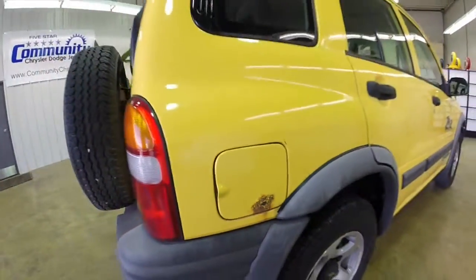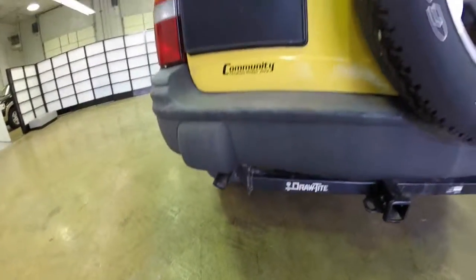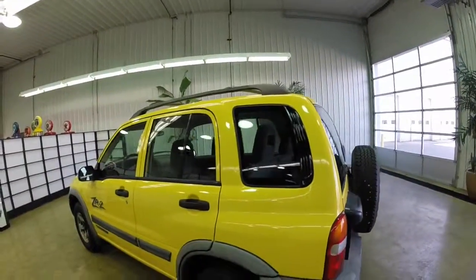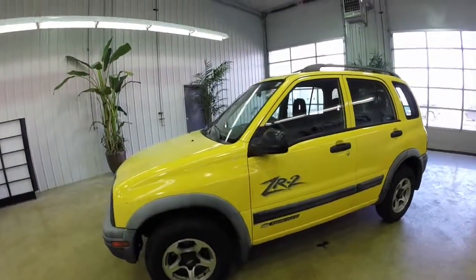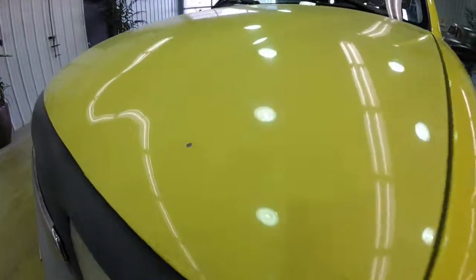This vehicle is painted in yellow. It has a gray cloth interior. It does have a draw tight receiver hitch on it. It has a 2.5 liter V6 engine and a four speed automatic transmission. There are some spots on it but it is a 12 year old vehicle.